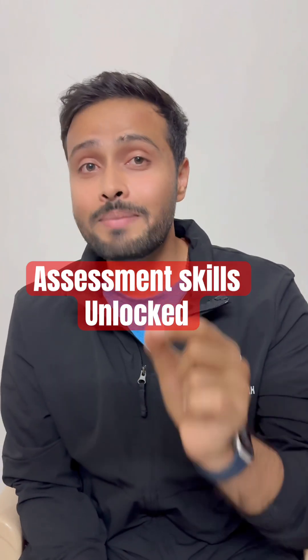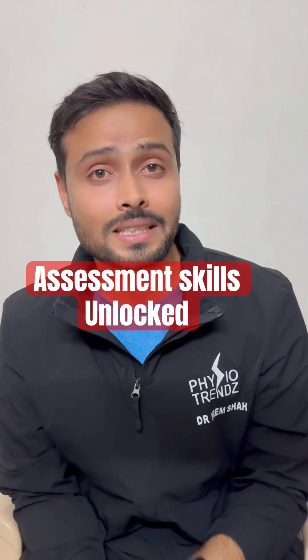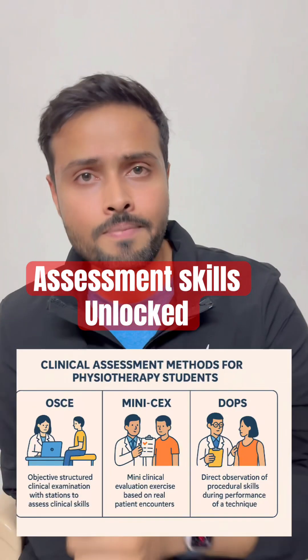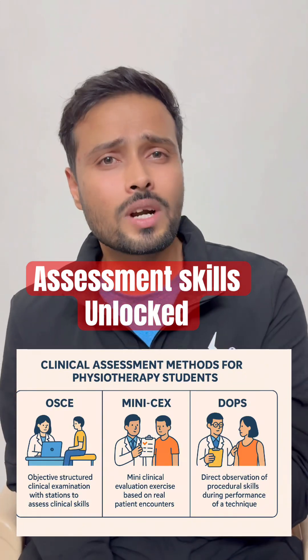According to the new competency-based syllabus, you will have to develop clinical assessment skills and will be trained for this. These skills are assessed via OSCE, Mini CEX, or DOPS methods. Now, what are these things?